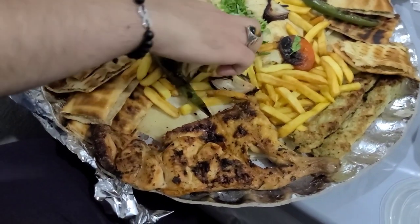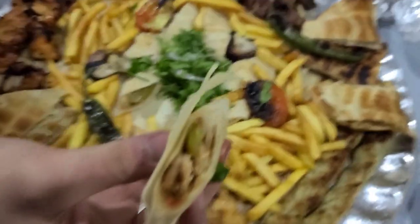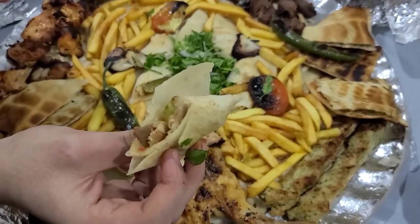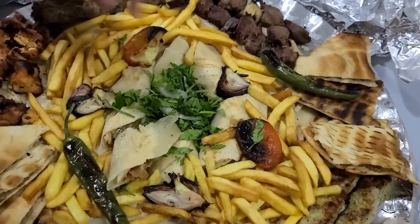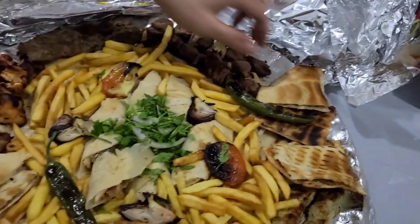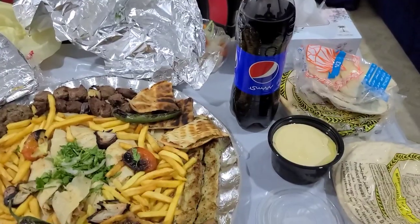And here we have grilled chicken — half chicken. This one is shawarma with saj bread — chicken shawarma. Inside there's garlic and pickles. And this one has parsley with some onion. We have grilled peppers and tomatoes, and french fries. To drink we're going to have Pepsi!